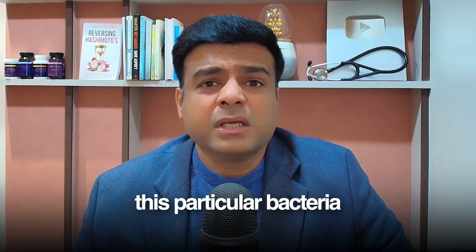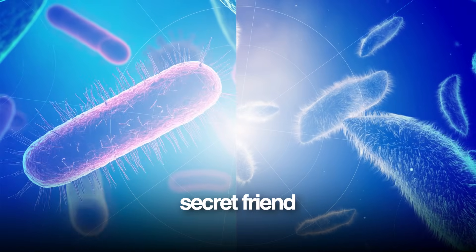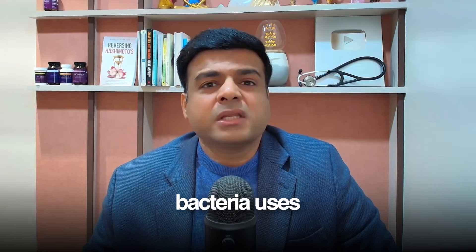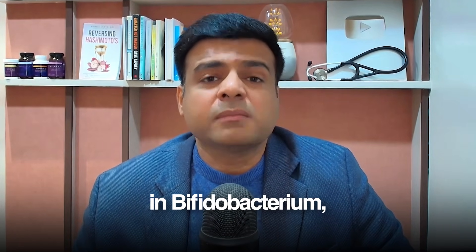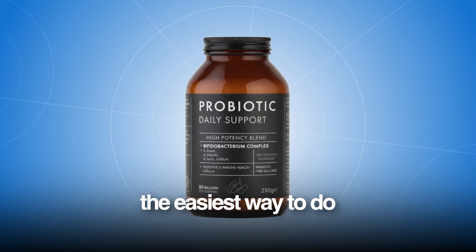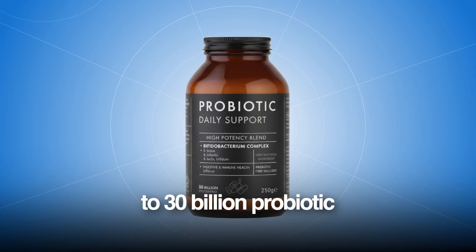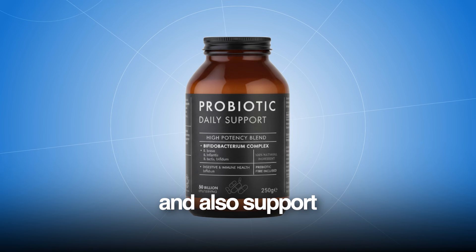The last way of increasing this particular bacteria is what I call the cross-feeding secret. F-pro has a secret friend in your gut — another bacteria called bifidobacterium. Bifidobacterium makes acetate in your gut, and F-pro uses this acetate to make butyrate. So whenever you consume a probiotic high in bifidobacterium, it also increases the concentration of F-pro. The easiest way to do this is to buy a probiotic high in different strains of bifidobacterium — a minimum of 20 to 30 billion probiotic strains is what you need.